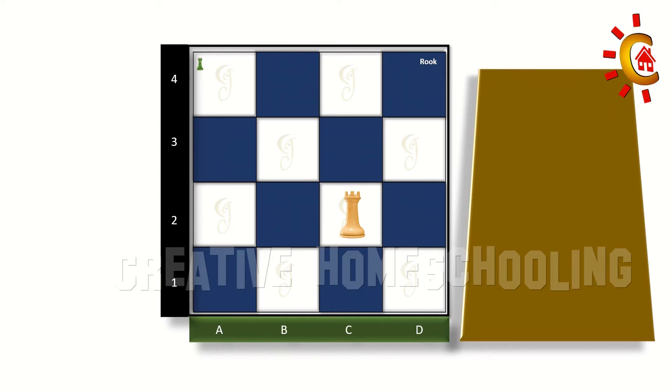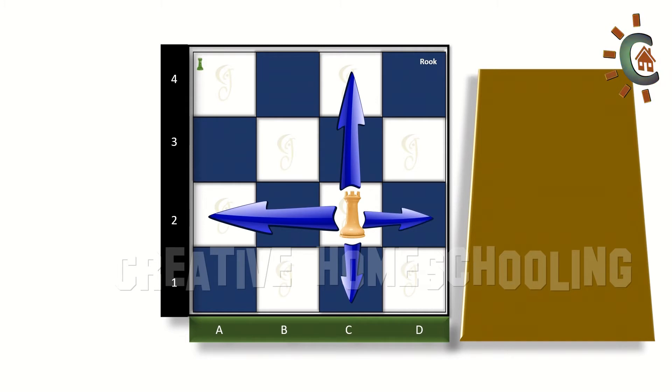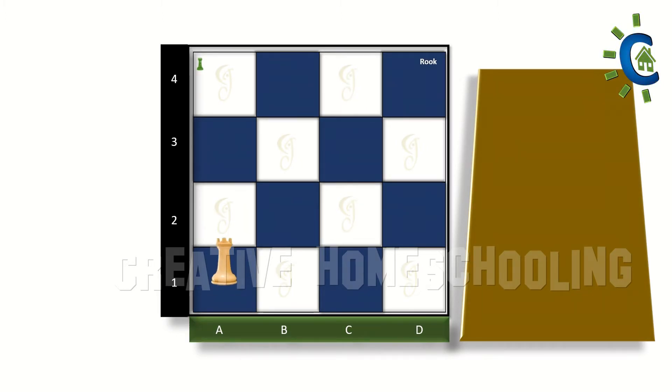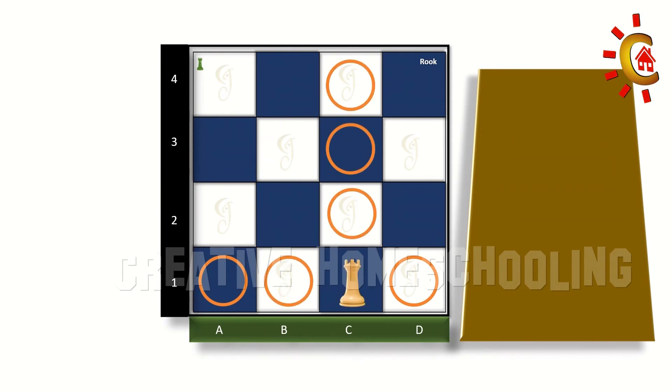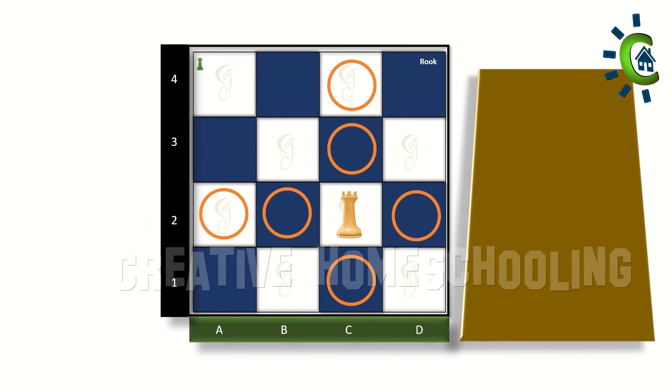The rook only moves in straight lines in any direction — it can move forward, backward, or sideways to the left and right, as long as nothing is in its way. It can make a short move and advance one step, or make a single move that takes it all the way to the top of the board. It has a wide range of movement and can travel the entire board. That is briefly about the moves of the rook.